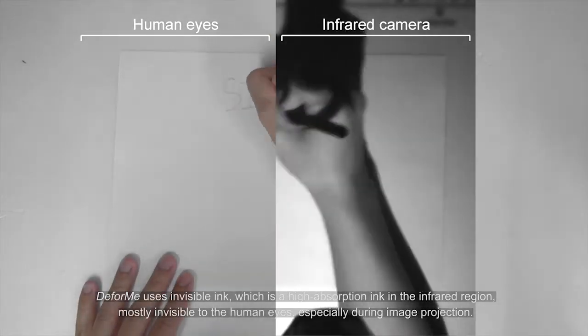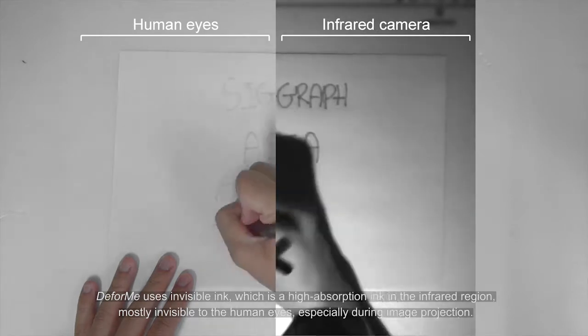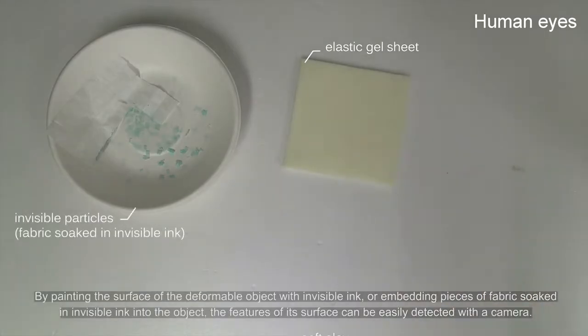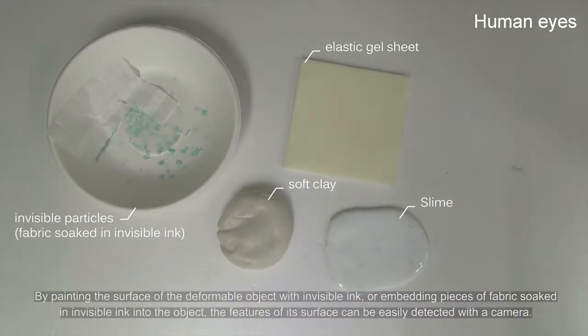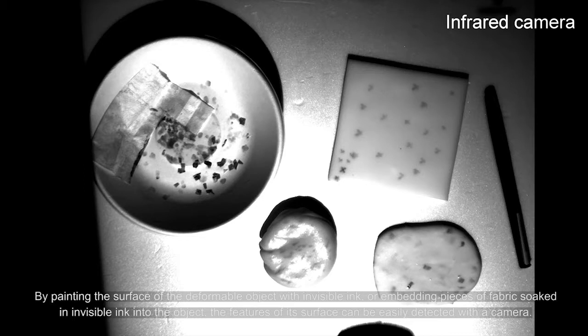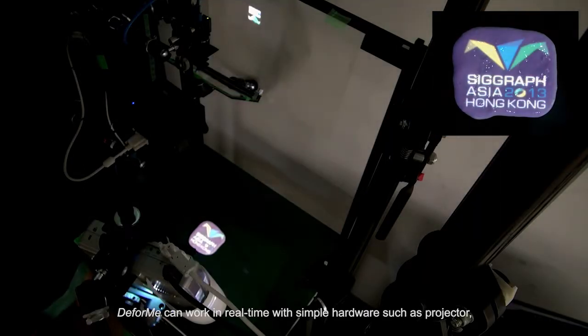The invisible ink is mostly invisible to the human eye, especially during image projection. By painting the surface of the deformable object with invisible ink, or embedding pieces of fabric soaked in invisible ink into the object, the features of its surface can be easily detected with a camera.